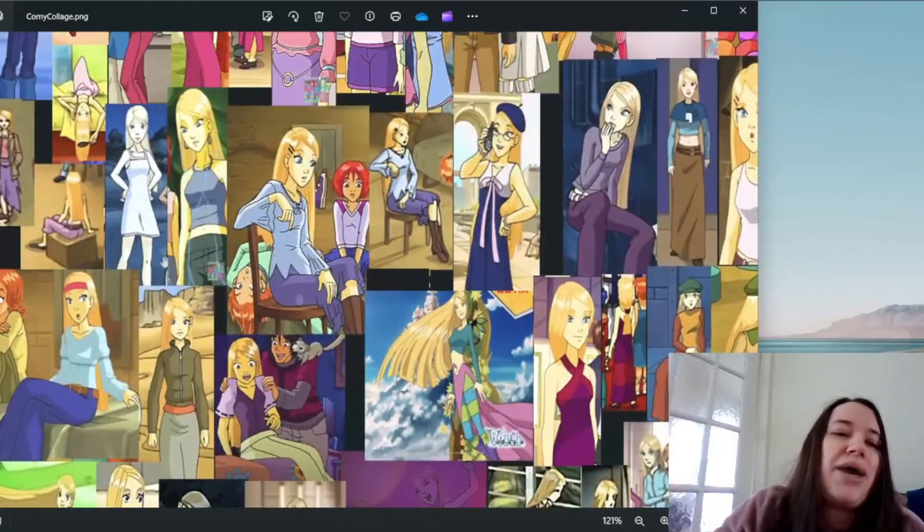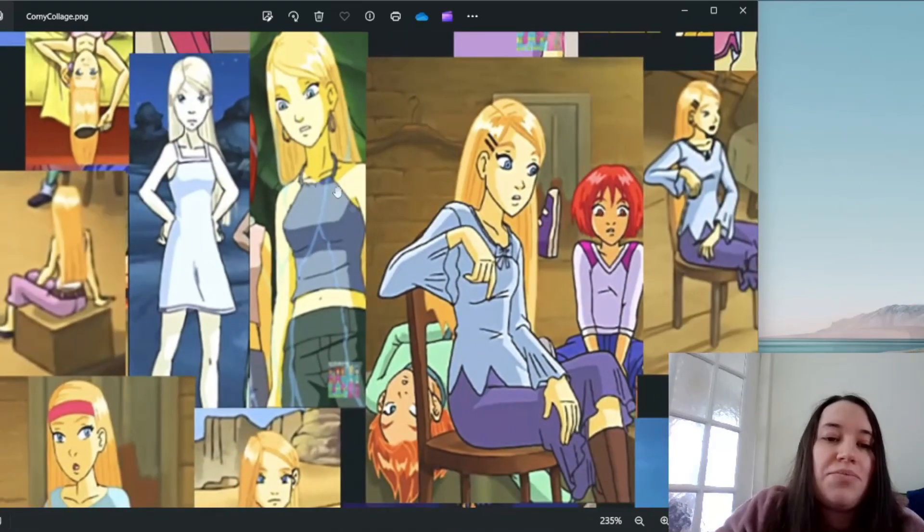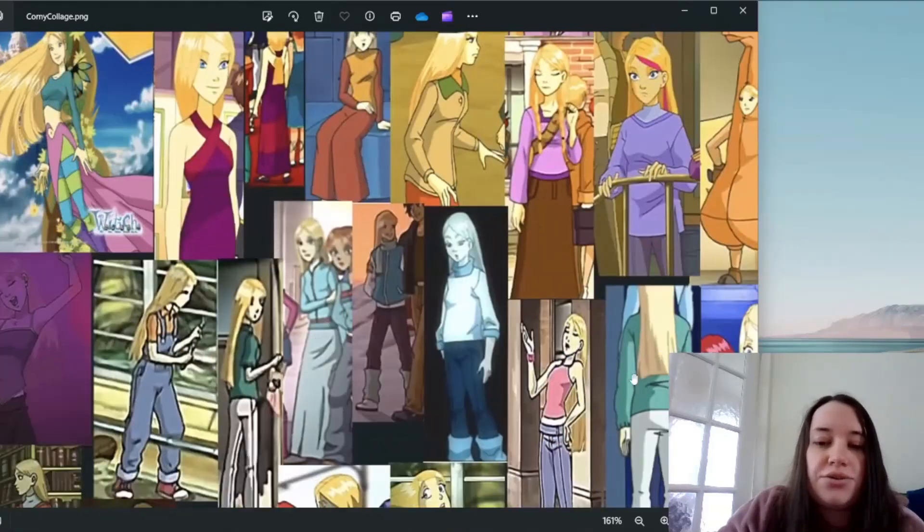I much prefer this one from 'I is for Illusion' because it's blue, and I think it suits her far better than pink. It's much cuter — she's got black trousers rather than blue and she's got big hoop earrings on. I think this looks really good on her. I much prefer this version of the outfit.